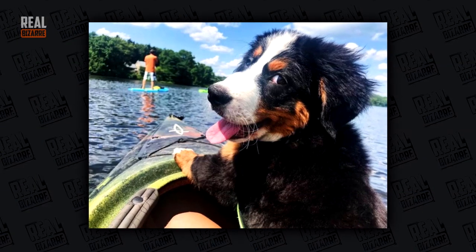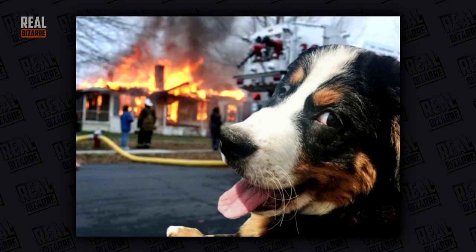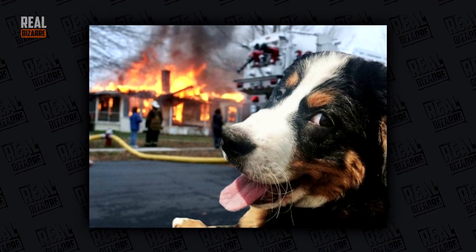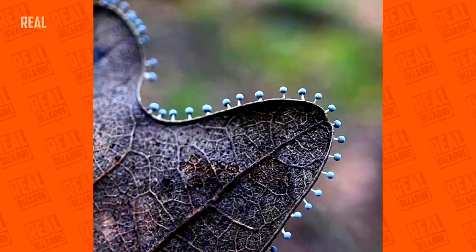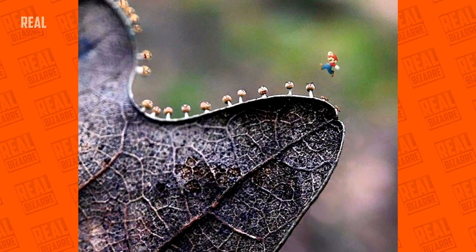You know what? This green reminds me of something. I know. Ever saw micro-shrooms guys? Without Mario this picture wouldn't be complete.